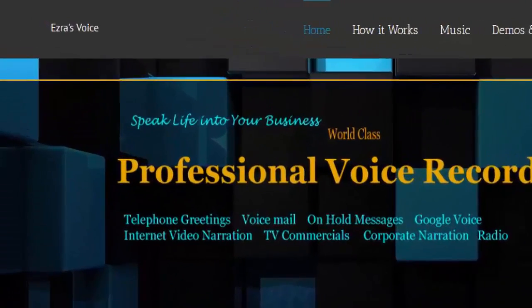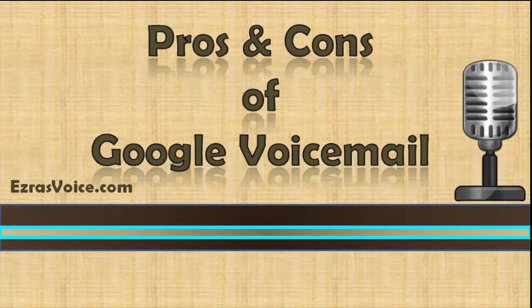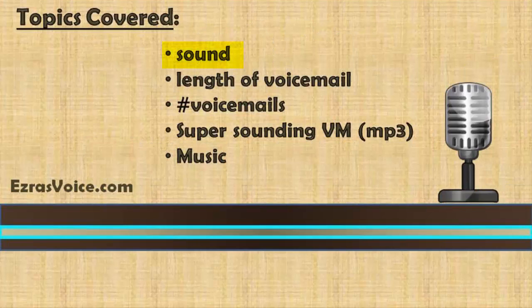Hi, this is Ezra from ezrasvoice.com. Today I'm sharing with you a few pros and cons about using a Google Voice VOIP voicemail. I'll discuss what Google voicemail sounds like, how long you have to record a voicemail and play two samples for you, how many voicemails you can keep on file with Google Voice, three ways to record a super sounding voicemail on Google Voice, whether or not to add music, and list other videos we've made on Google Voice to assist you.